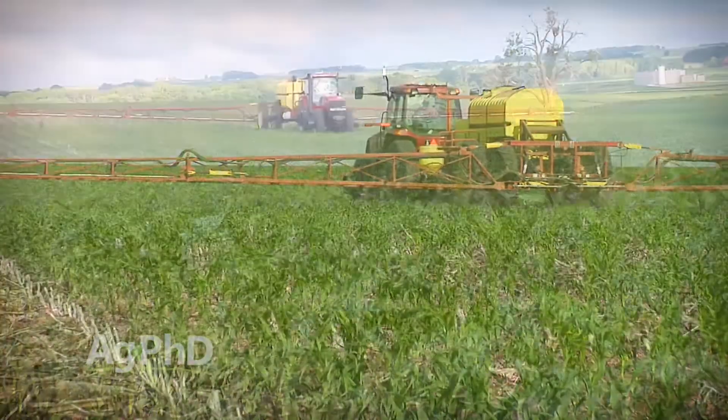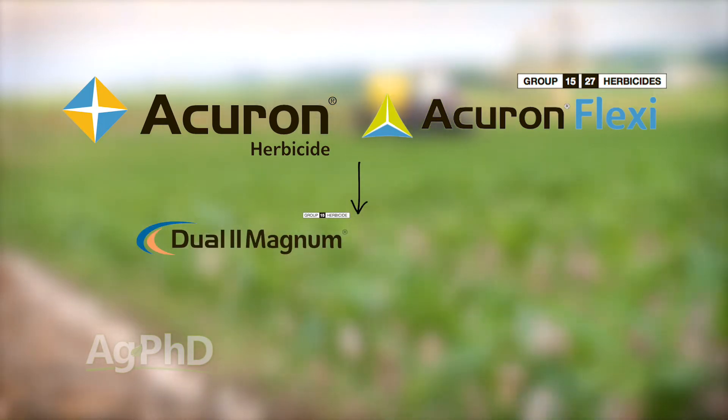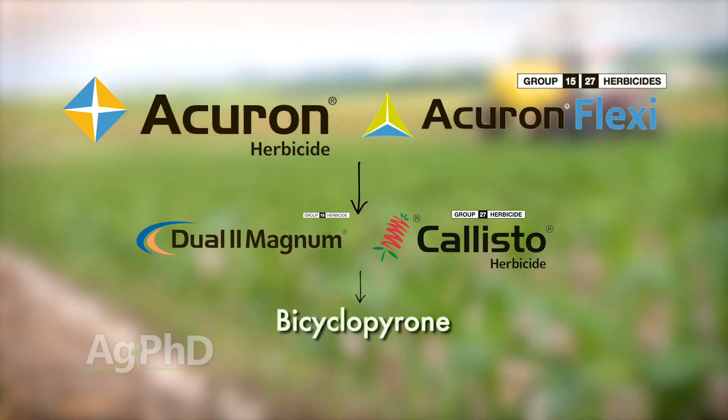You can cut your rate of Acuron if you want to go down that low. With either Acuron or Acuron Flexi, you're going to get Dual in there, you're also going to get Callisto, and then a newer HPPD called Bicyclopyrone. With Bicyclopyrone, we see a little bit better activity on things like wild buckwheat, for example. It's a slightly different product — although it's the same mode of action, it does have a slightly different weed spectrum than Callisto.